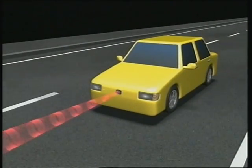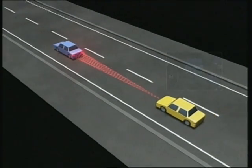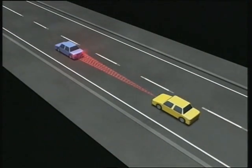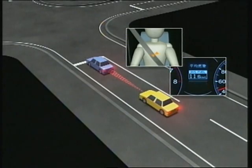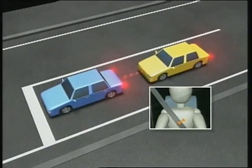The CMS Collision Mitigation Brake System and E-Pretensioner determine the likelihood of an accident and prompt the driver to take action. If the danger further increases, the system operates the brakes and seat belt pretensioner before the collision occurs, to reduce the impact on occupants and vehicle damage.